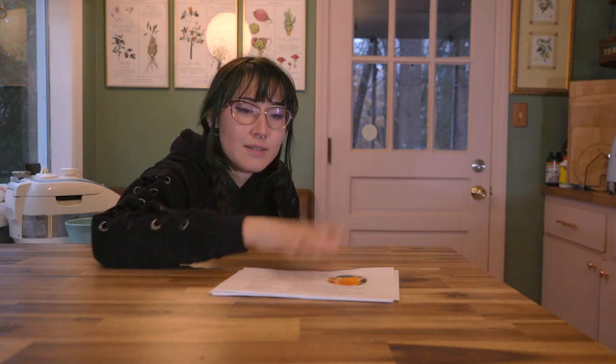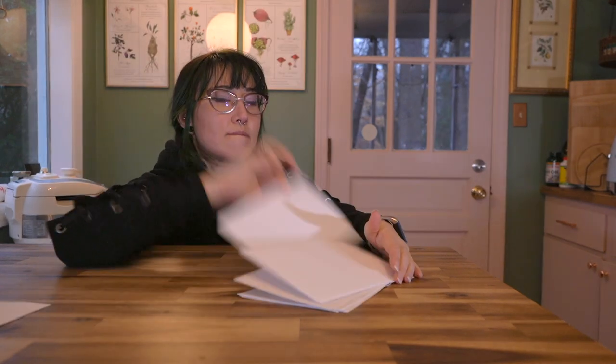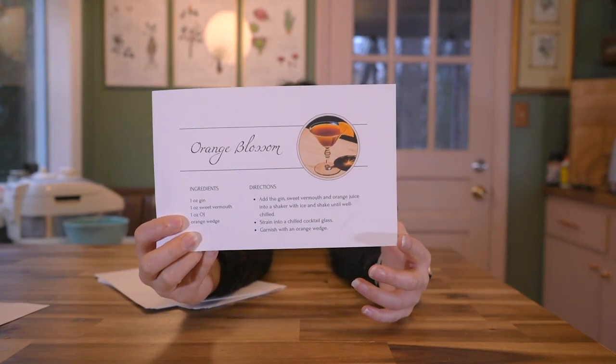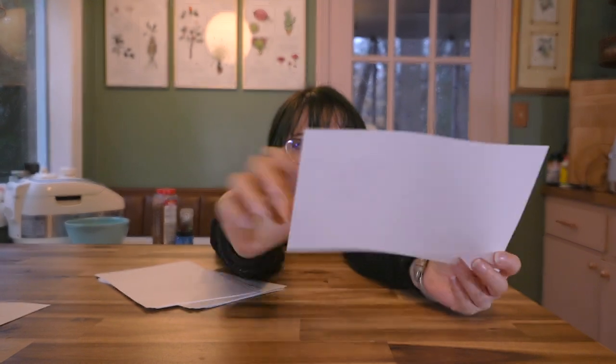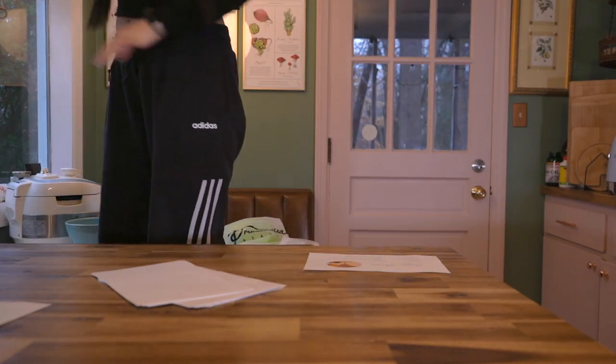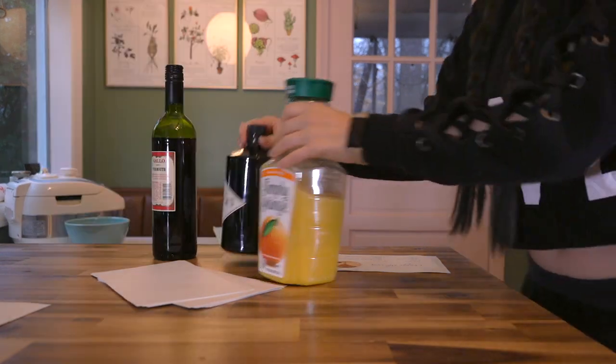Before we get started, let's pick a cocktail. Orange Blossom - gin, sweet vermouth, OJ, orange wedge. Simple. All of these have gin in it. We're going to run out of gin. Guess we'll have to buy more gin. Sounds delicious.